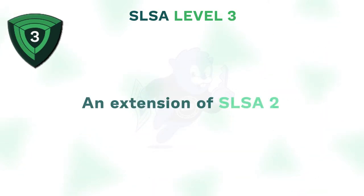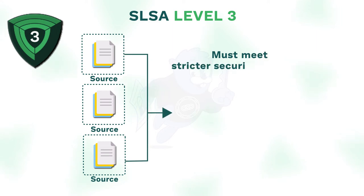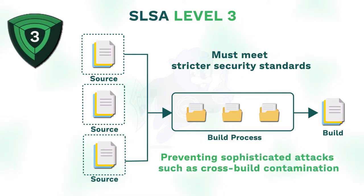SLSA 3 is an extension of SLSA 2 — the source and build platforms must meet stricter security standards that guarantee a more reliable and detailed source audit, preventing sophisticated attacks such as cross-build contamination.